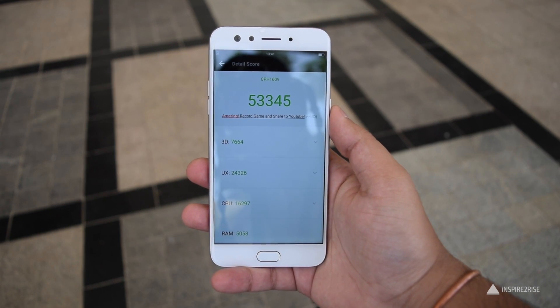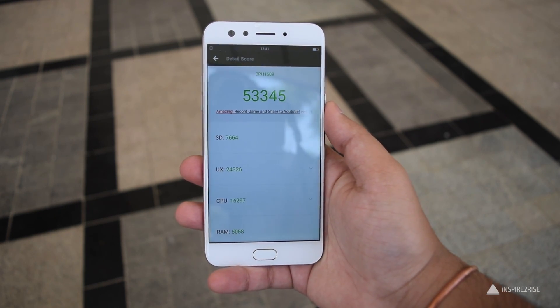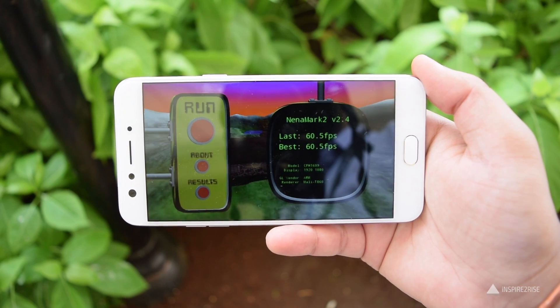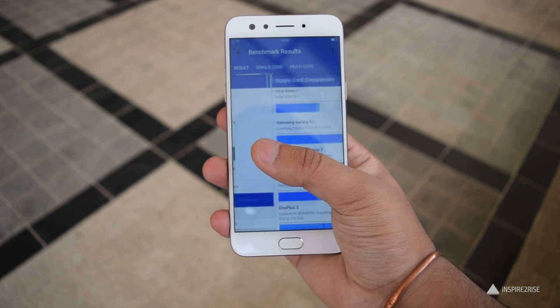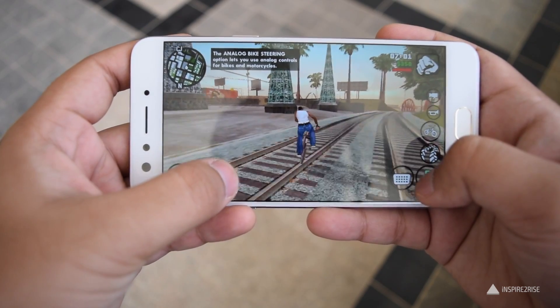The device scored 53,345 on the Antutu benchmark which is a good score — above average but not exceptional by any means. It scored 60.5 frames per second on the NenaMark 2 benchmark, 2801 on the multi-core score and around 760 on the single core score on the Geekbench 4 benchmark. The single core is quite low but the multi-core score was respectable.